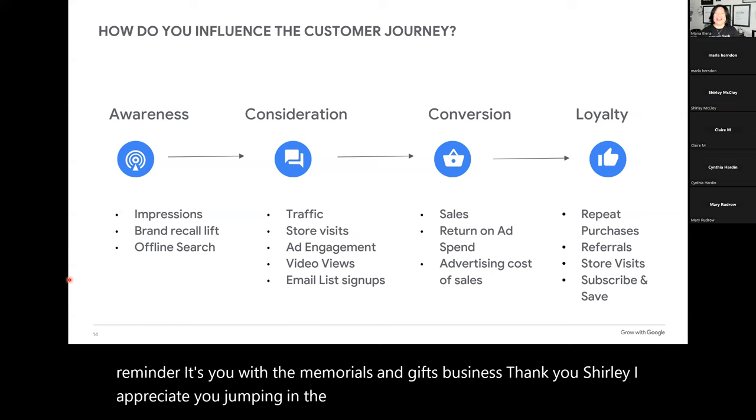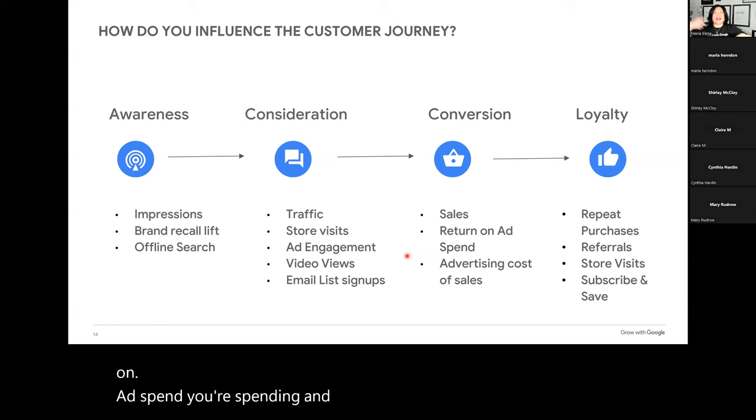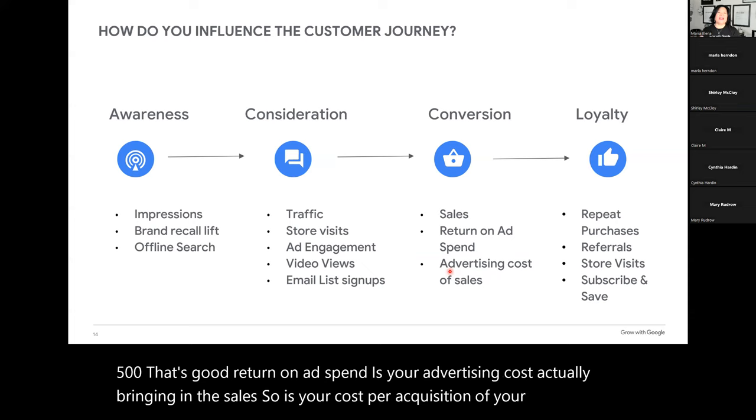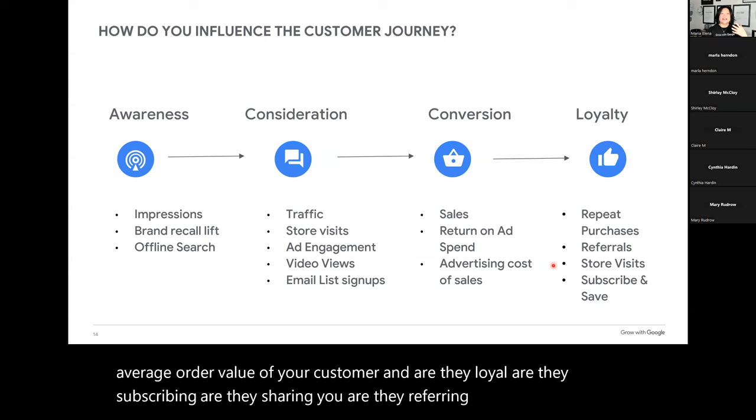Are you getting email list signups? That's very important. For conversion, you're going to get sales and return on ad spend. So you spend five dollars and make five hundred — that's good return on ad spend. Is your advertising cost actually bringing in sales? Is your cost per acquisition of new customers bringing them in, and are you getting good lifetime value and average order value? And for loyalty — are they subscribing, sharing, referring, recommending you, leaving reviews?